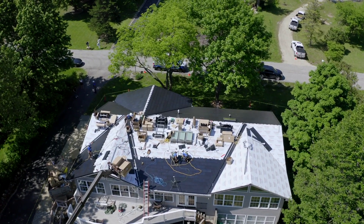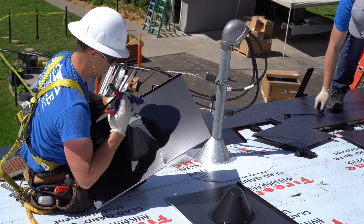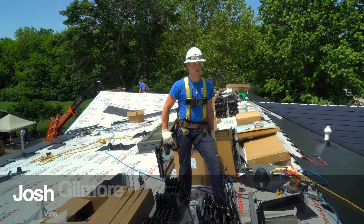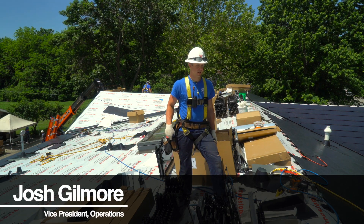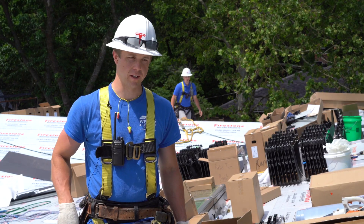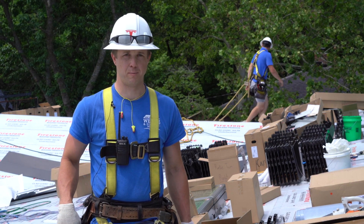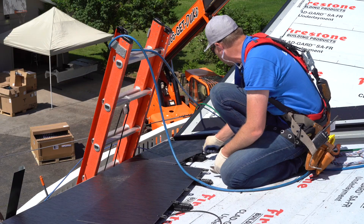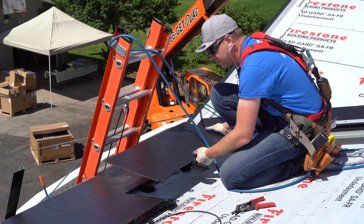Some of the first conversations we have with clients as they express interest in a solar roof is to gather the electrical data from their home. We'll take an energy bill — one month's reading, whatever they're using — and get an annual average on their energy usage. From that number, we generate a sizing of PV panels, the solar-gathering panels on the roof, and design the roof system around that sizing.